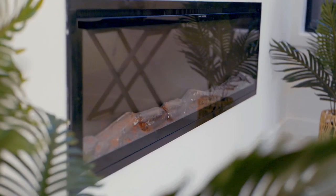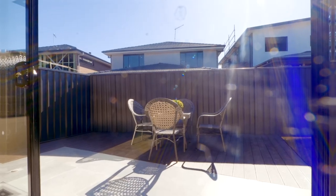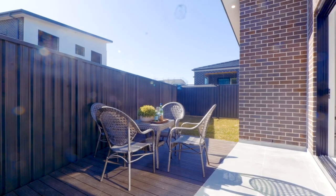Enjoy natural light all day long and an aspect that incorporates outdoor entertaining, thanks to this decked space complete with gas connectivity.